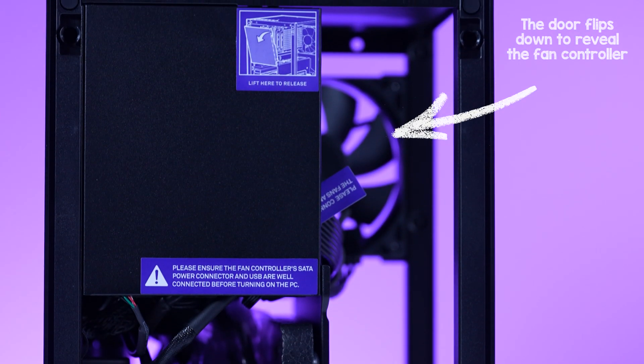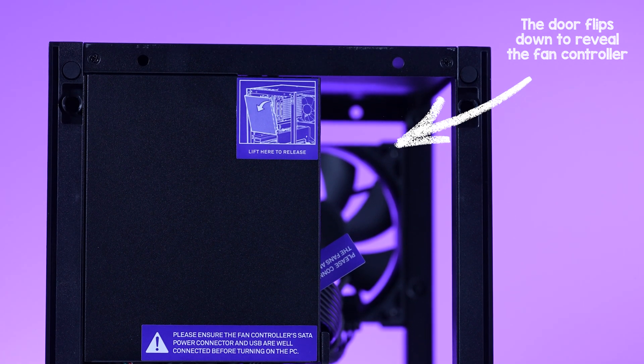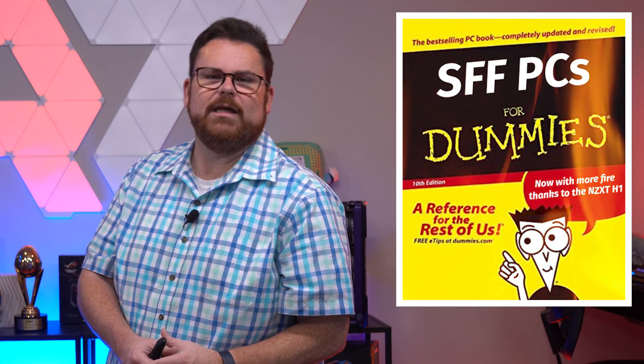This case comes with an NZXT fan controller that plugs in via a USB 2 port on your motherboard. The fan controller hub works directly with NZXT CAM. This really is SFF PC building done easy — like one of those little yellow 'For Dummies' books. That book will light the world on fire with just how easy it is to build in the NZXT H1. Okay, I had to get one more fire joke in. Now let's get into the build.